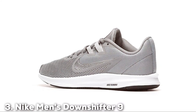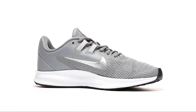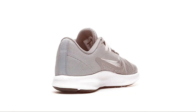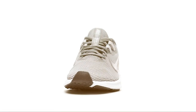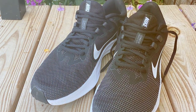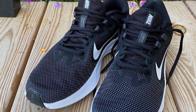The number three position is held by the Nike Men's Downshifter 9 Running Shoe — a fantastic choice for those seeking a reliable and comfortable running companion. As an avid runner, I've put these shoes through their paces, and they've consistently impressed me. The Downshifter 9 has a sleek and contemporary look that's both functional and stylish — the kind of shoe you can wear for your daily runs and still look great when you're out and about.